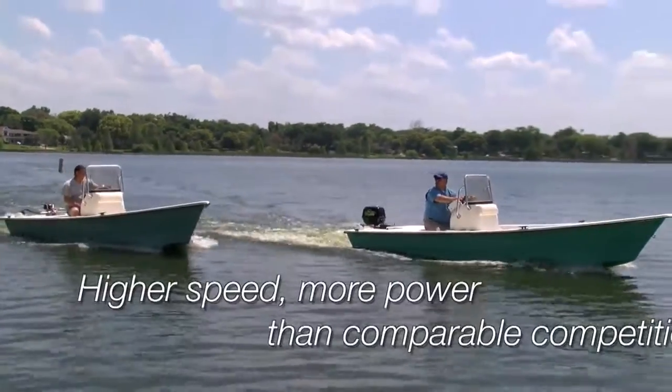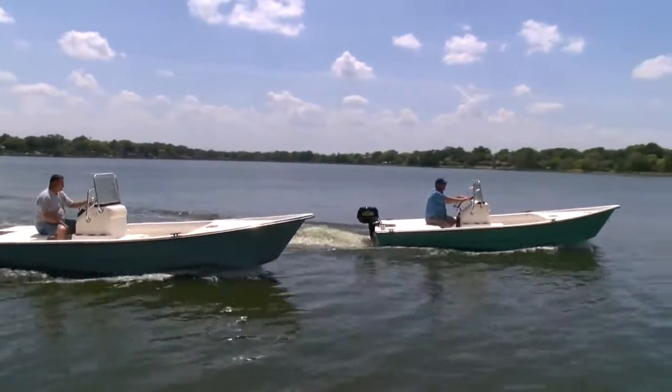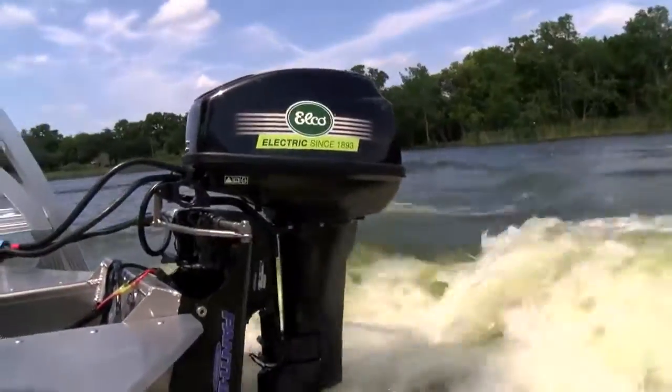The standard propeller that comes with this engine is a metal propeller, which gives you much more performance whether you're accelerating through the power band or maneuvering the boat at the dock in forward and reverse. There's no flexing that tends to happen with the other branded plastic props.